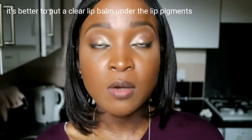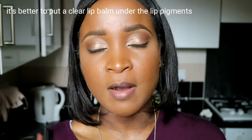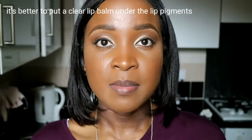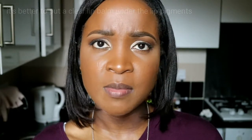Yesterday my lips felt dry about three or four hours in, so I put my Nivea clear lip balm on top to add moisture, and I don't think it moved the lip pigment too much. You can also put a gloss on top — it changes the look, makes it easier to wipe away, and if you want to reapply at any point you can do that as well.